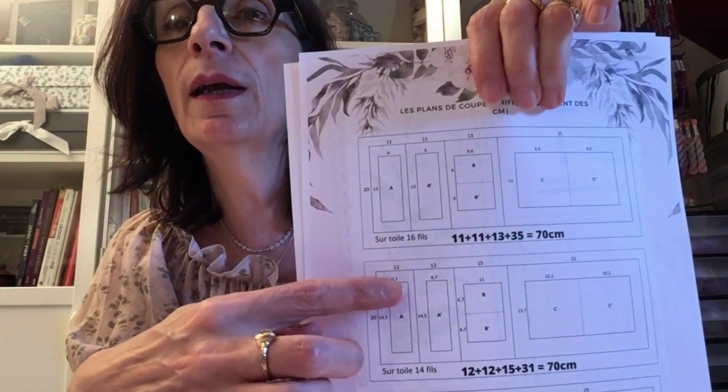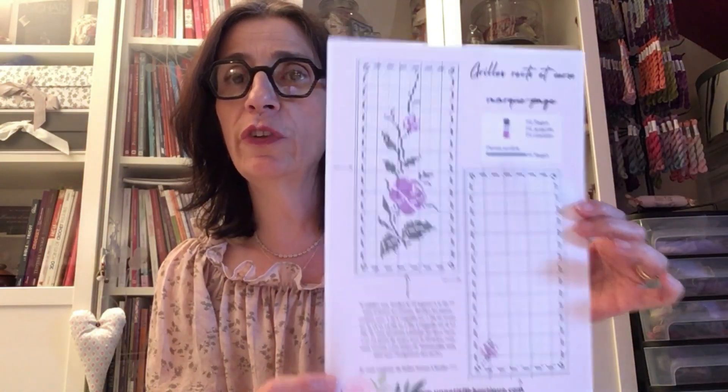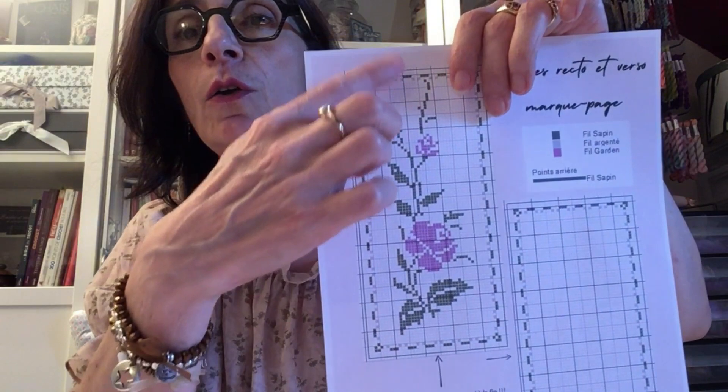Le plan de coupe est différent en fonction de la taille de votre toile. Si vous avez choisi la 14 fils, vous coupez deux petits rectangles de 12 cm, et pareil pour la 12 fils. Pour l'instant, on ne s'occupe que de cette partie du plan de coupe. La dernière page, ce sont les grilles que je vous ai préparées — vous pouvez bien sûr les télécharger. Vous avez la légende, et l'avantage c'est qu'il n'y a pas beaucoup de fils à changer : deux couleurs de fils seulement.